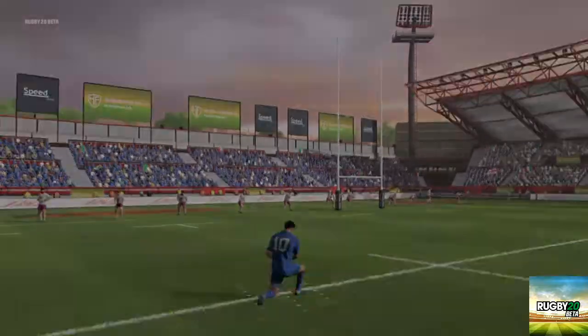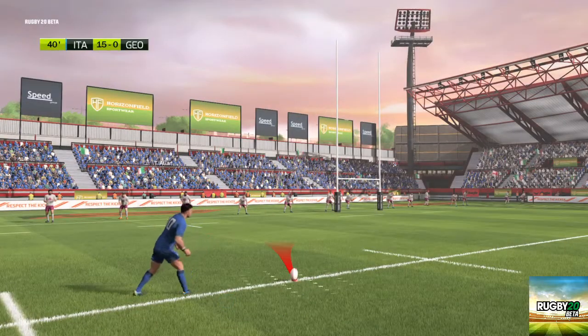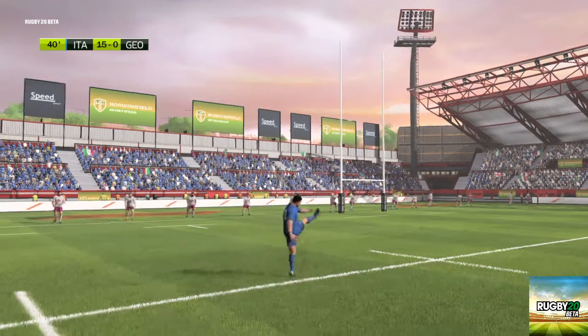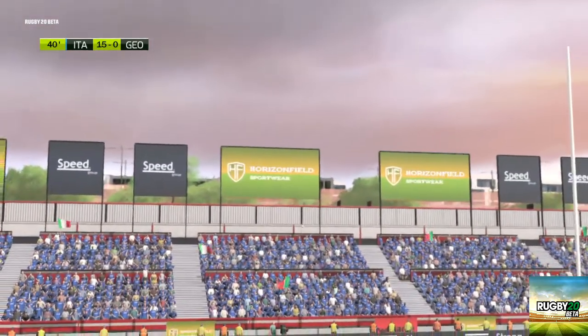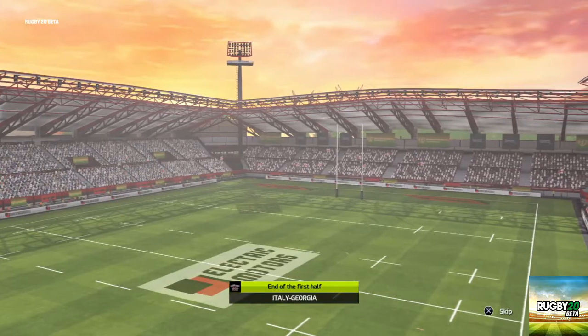Now for the conversion. Alan. And this time, it does not go through. And that's it — the first half comes to its conclusion.